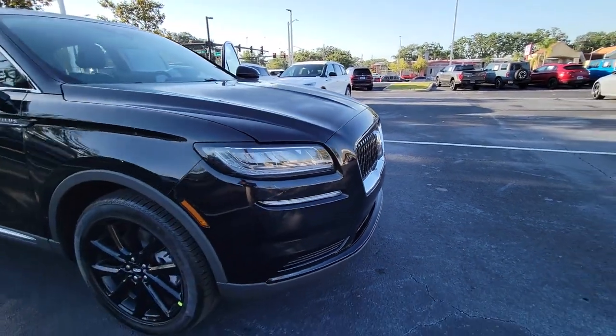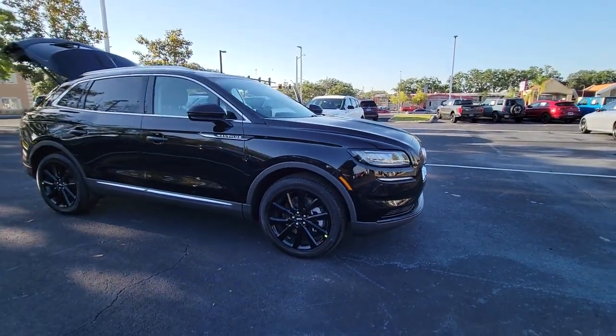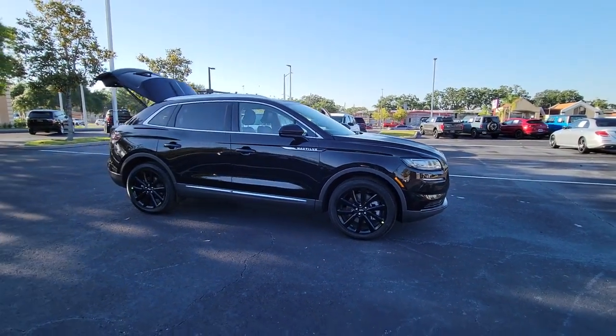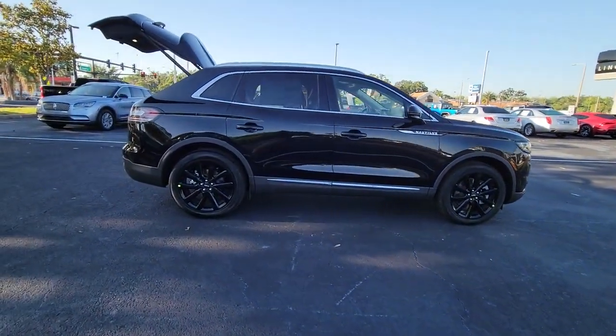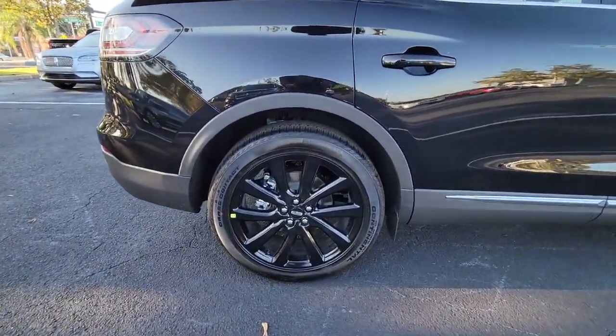Hop into the 2023 Lincoln Nautilus. Make every drive count in this comfortable, capable Lincoln Nautilus, the midsize two-row crossover that brings you the luxury of a sedan in an SUV.